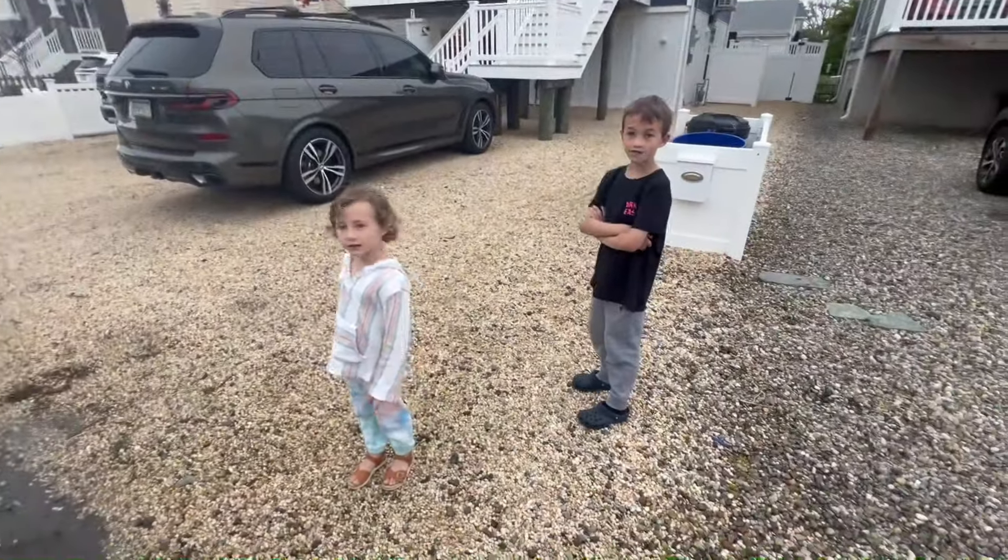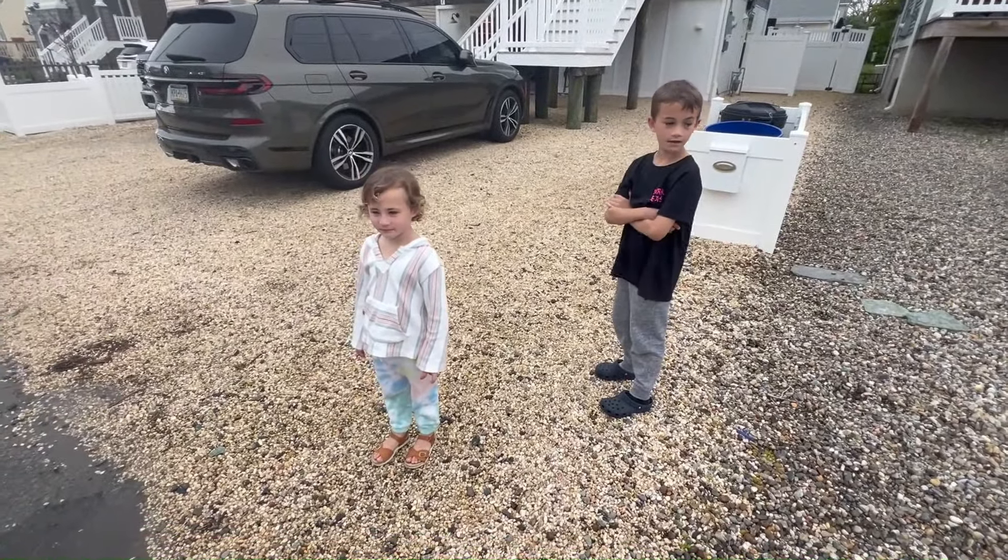What do you guys think about the bike? Awesome! You like it? Is it fun? Yeah, I love it.